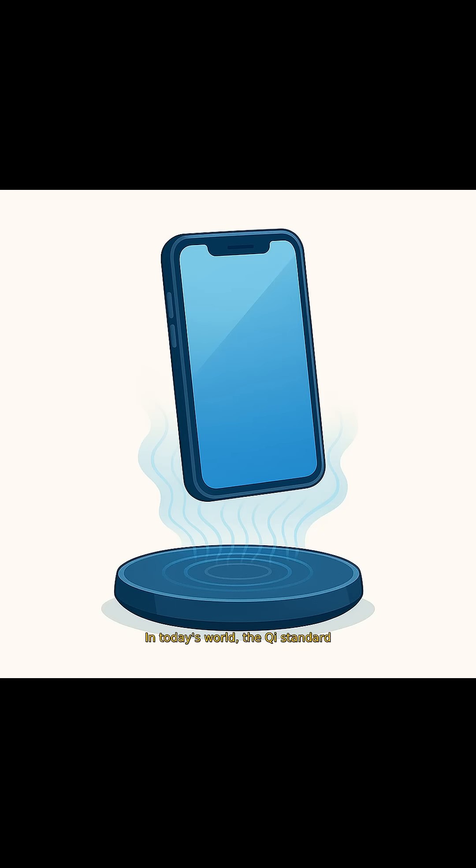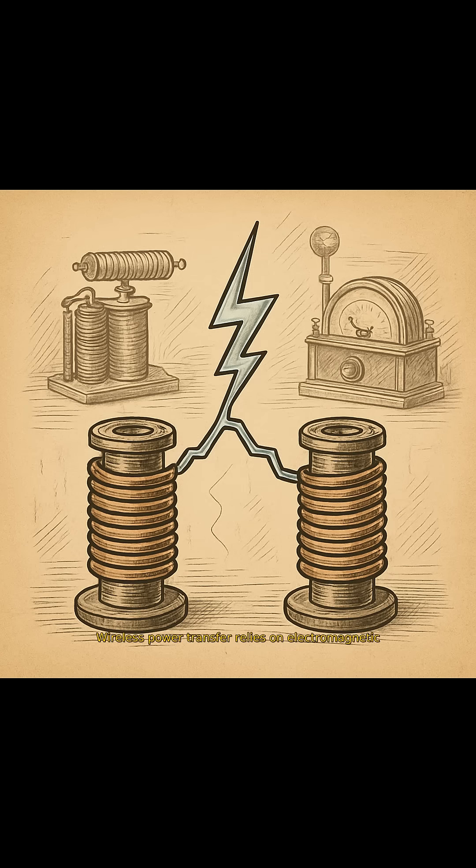In today's world, the Qi standard allows your phone to charge wirelessly simply by resting on a pad. Wireless power transfer relies on electromagnetic induction, a principle discovered over a century ago.